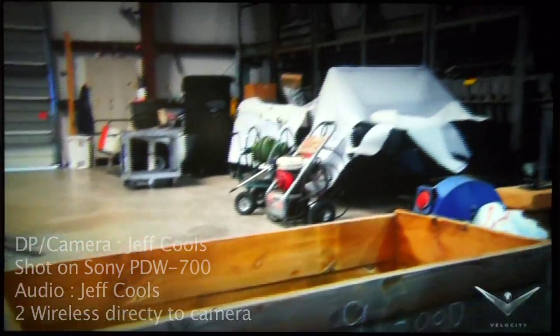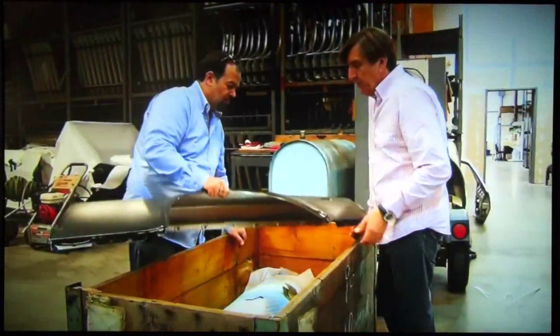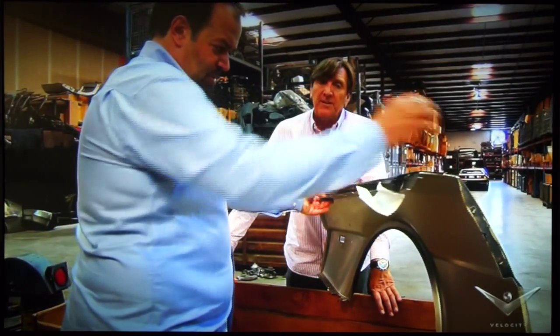This scene really plays well because of the matching focal lengths between the over-the-shoulder shots. You would think that we used multiple cameras, but this was in fact all done with just one camera. To accomplish the moving shots, we put the tripod and camera on a small cart that we found in the factory and pushed it along the hard concrete floor.